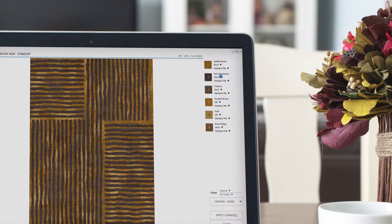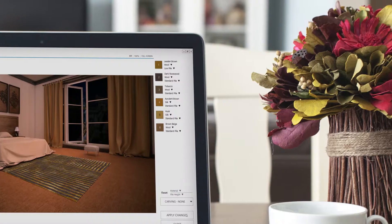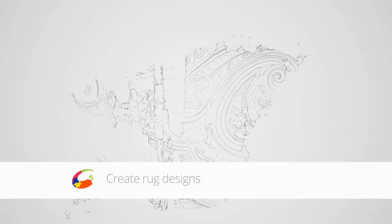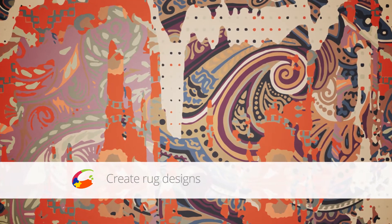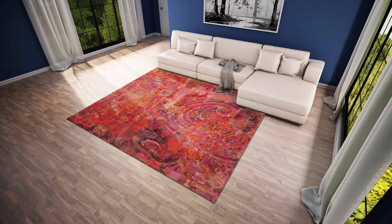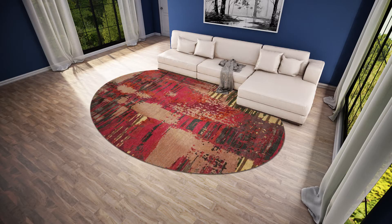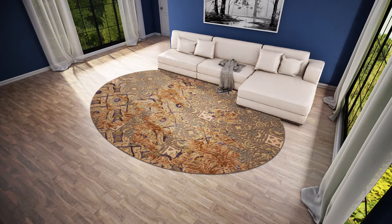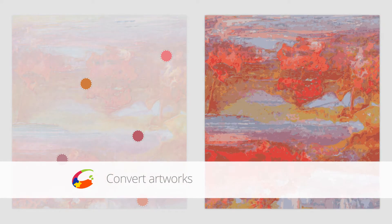Galeysa is a software for rug designers, manufacturers, and retailers. Create a rug design of any size and quality. Make your photographs or artworks weaveable within a few clicks.